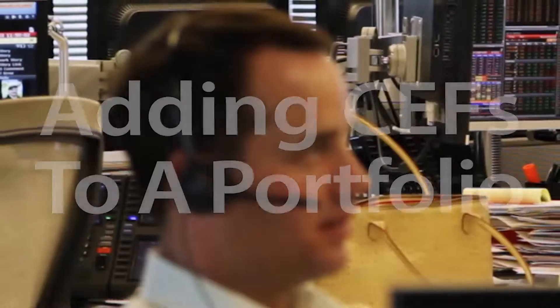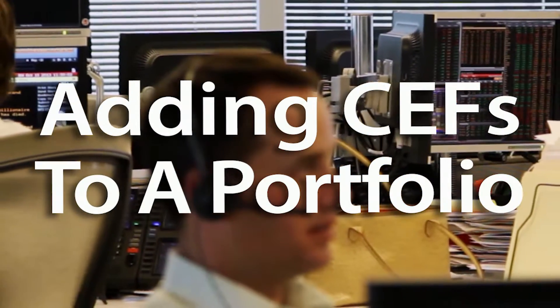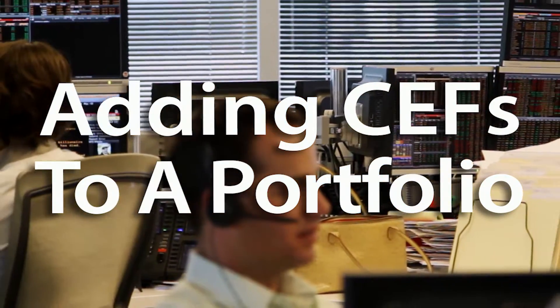When investors consider adding closed-end funds to their portfolio, what should they keep in mind? The most important thing is to understand that a closed-end fund isn't really an asset class, it's a structure.